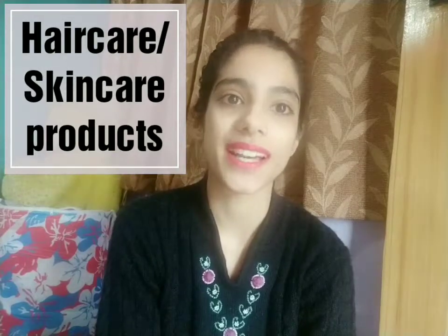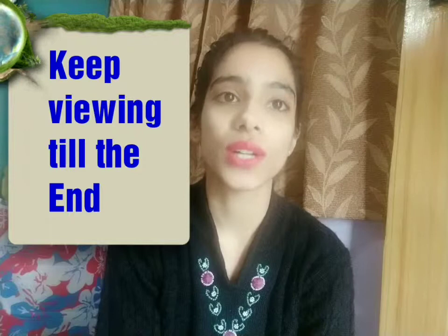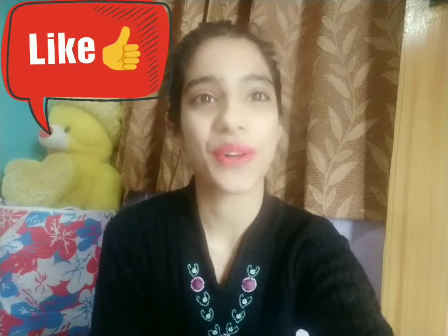Don't forget to like this video, share it, and subscribe to my channel if you haven't yet. Please watch this video till the end so you get to know about each and every product in brief. Liking the video really motivates me to make such good content for all of you.